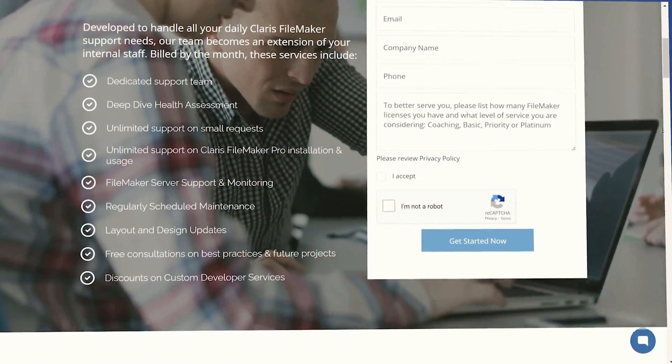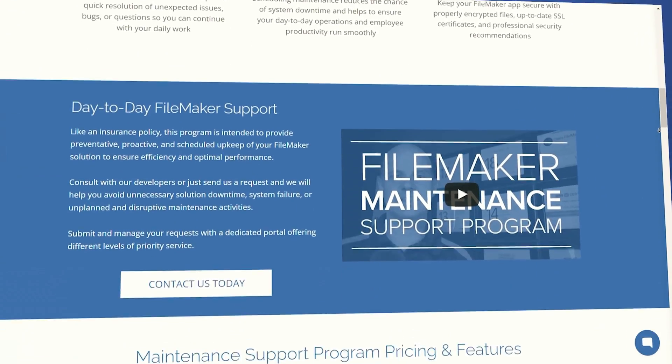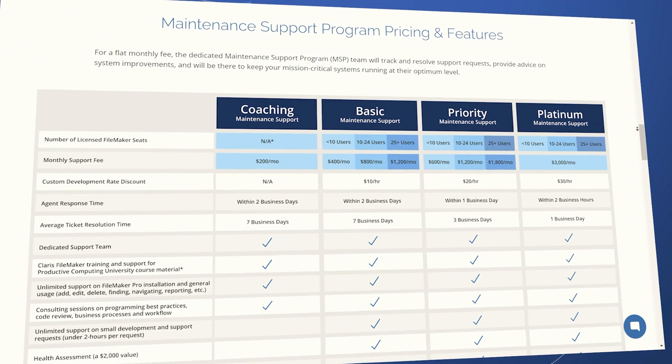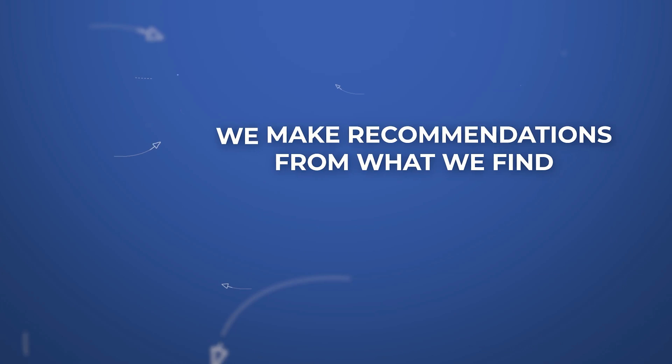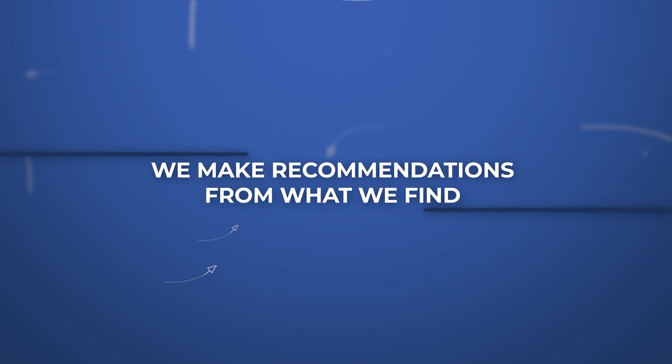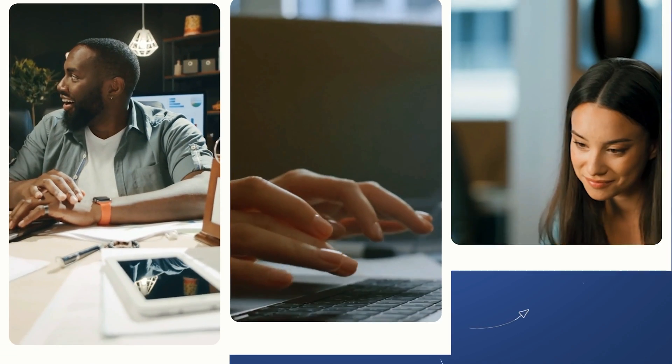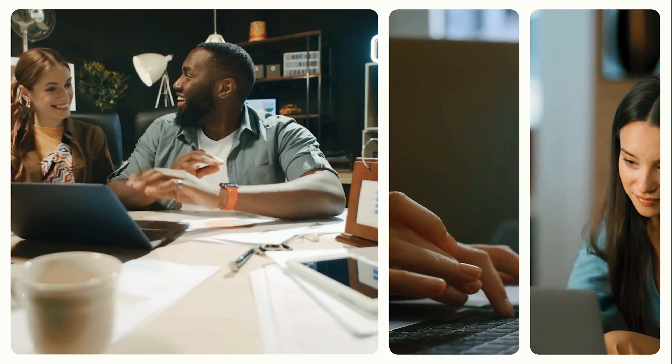Maintenance and support services are billed by the month, starting with our Get to Know You meeting, followed by a signature Deep Dive Health Assessment. We make recommendations from what we find and service your system through support tickets you submit, making sure it is always available and your users are happy and productive.